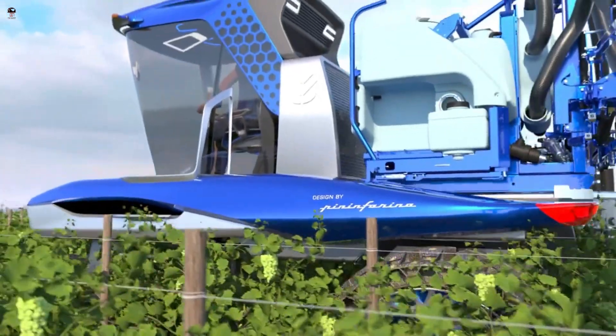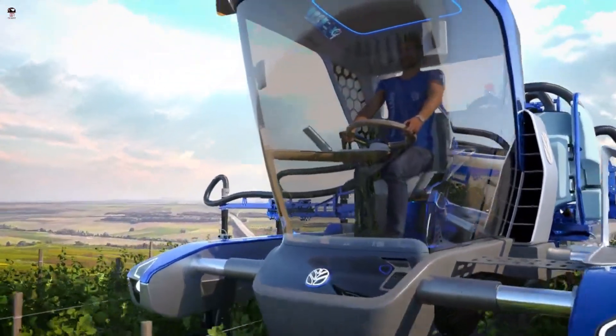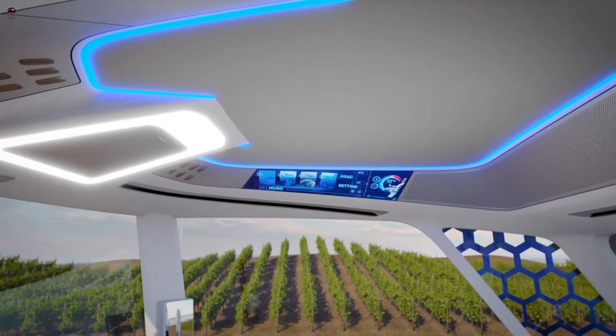New Holland is a global agricultural equipment brand that produces a wide range of tractors, harvesters, and other farm machinery.